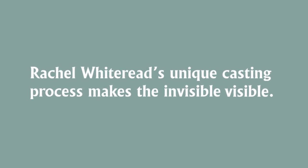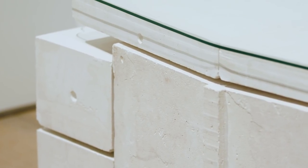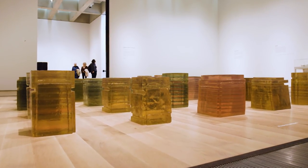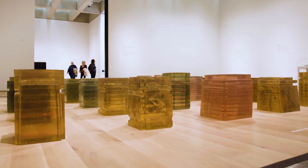A key thing about Rachel Whiteread's work is that she is creating a sculpture out of negative space. She is giving concrete form to air. Another way of putting that is that she is rendering the invisible visible. For me that is a really fascinating and unique part of her work, that she is bringing these everyday domestic objects and making them art.